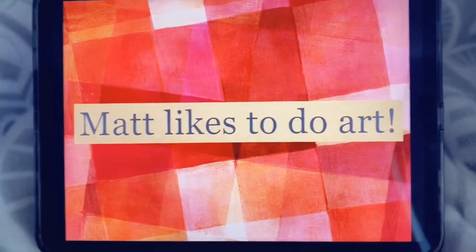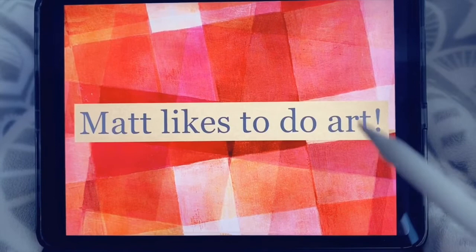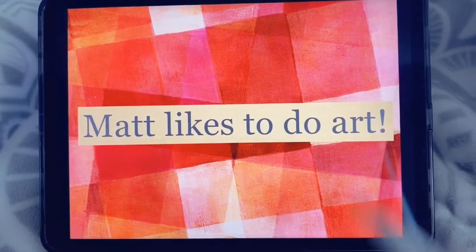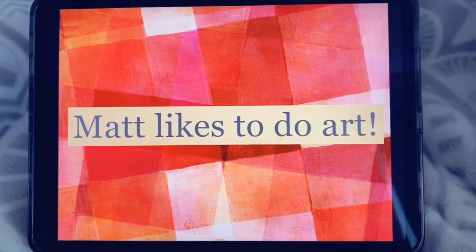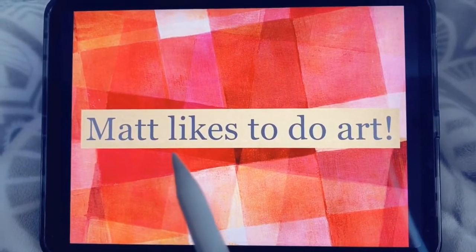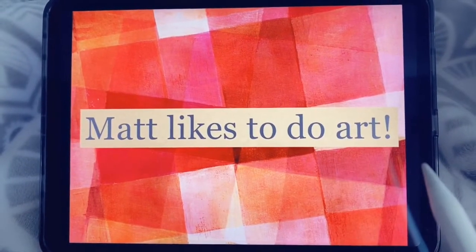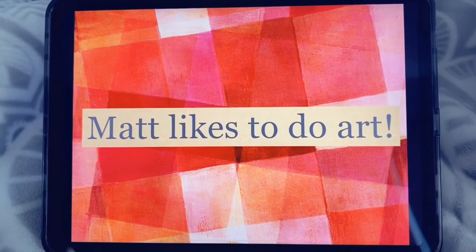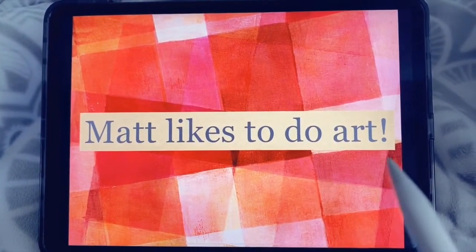Do you see the sight words in this sentence? Let's start from the beginning. Look at the end — we have an exclamation point, which means this is going to be a very exciting sentence. Ready? Matt likes to do art! Let's try that again. Matt likes to do art!